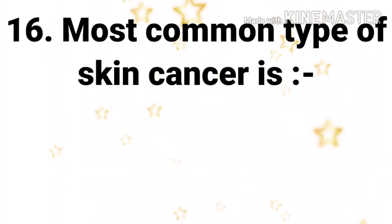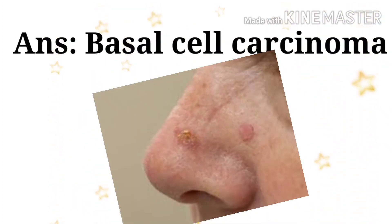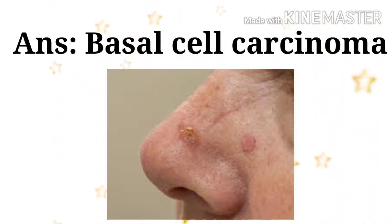Next question: most common type of skin cancer — the options are basal cell carcinoma, neurofibromatosis, dermatofibroma, and malignant melanoma. The answer is basal cell carcinoma. Basal cell carcinoma is the most common skin cancer.